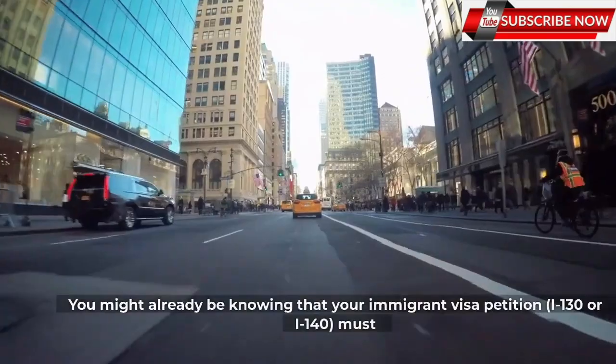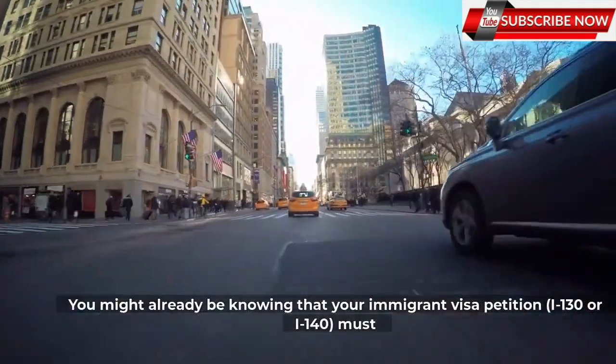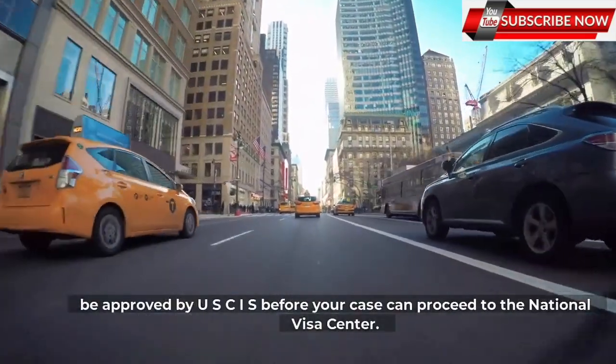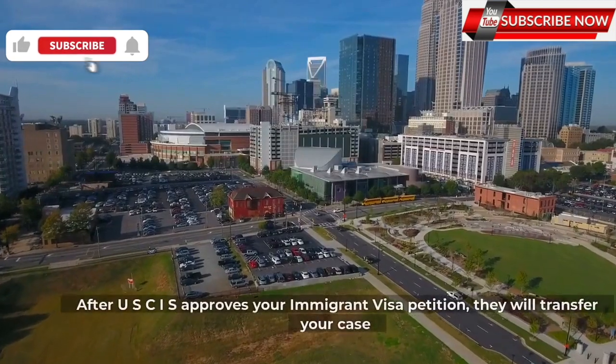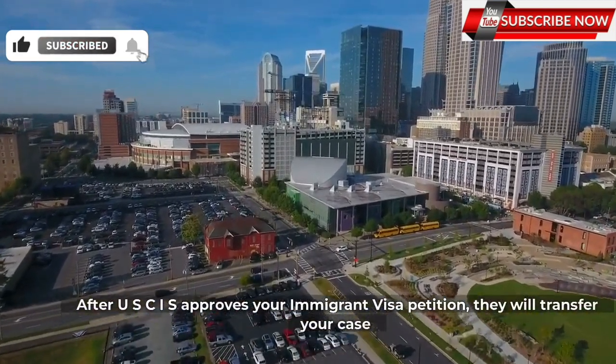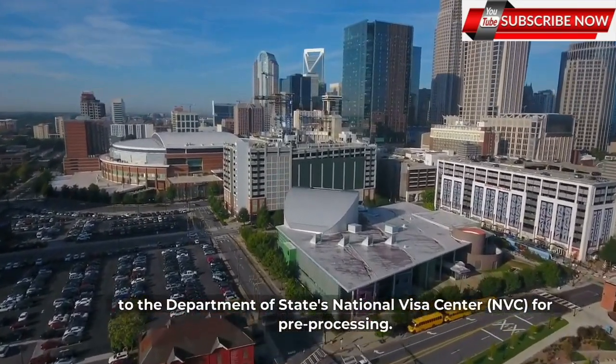You might already know that your immigrant visa petition, I-130 or I-140, must be approved by USCIS before your case can proceed to the National Visa Center. After USCIS approves your immigrant visa petition, they will transfer your case to the Department of State's National Visa Center, NVC, for pre-processing.